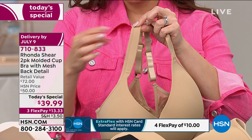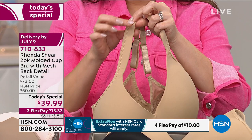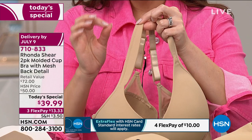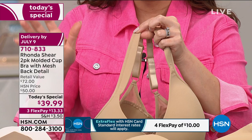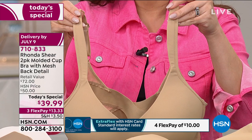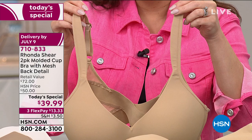When we find a bra we love — with features like padded straps and little details like that — we cannot wait to tell our girlfriends. That's what the HSN family is. Please read the reviews online. Because when have you really heard anybody rave about a bra?